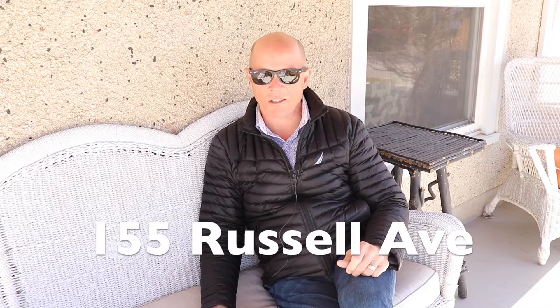155 Russell Avenue in Midtown St. Catharines. Thanks so much for watching and have a great day!